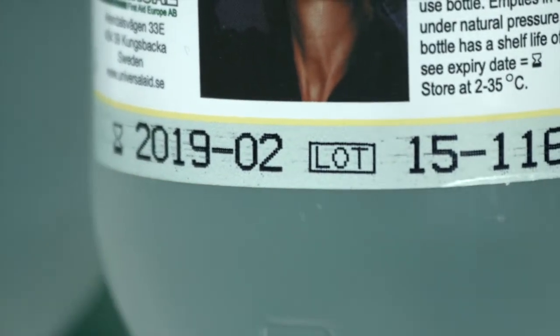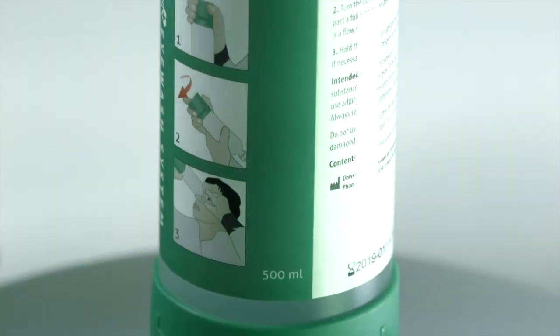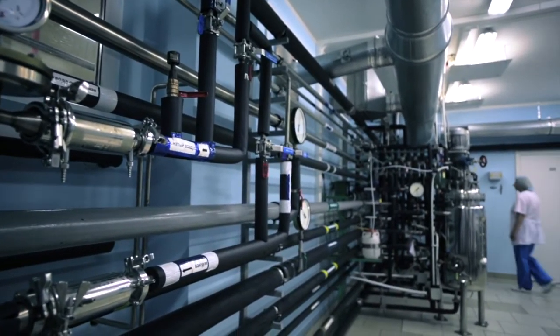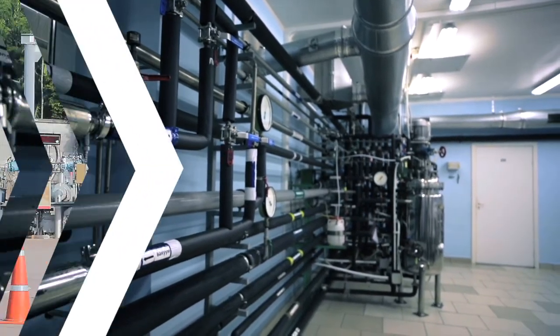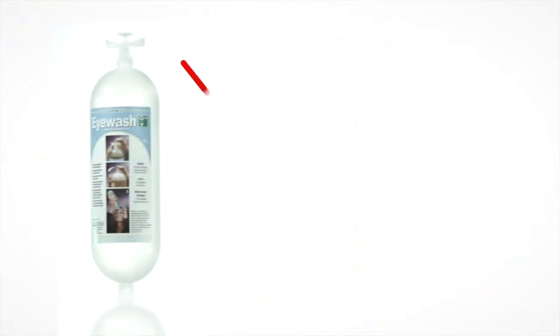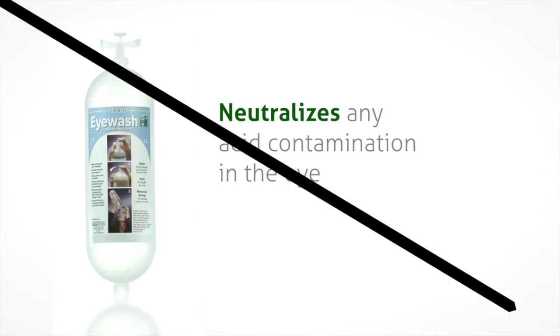Simple instructions and expiry dates are clearly visible on the front of each bottle. In workplaces where acids are handled on a regular basis, for example at petrol or chemical plants, Universal First Aid offers the Tobin Buffered Eye Wash Solution. In addition to effective eye washing, it also quickly neutralizes any acids in the contaminated eye, thereby reducing the risk of permanent eye damage.